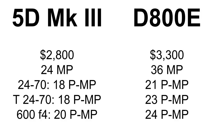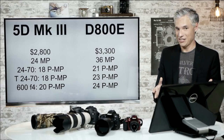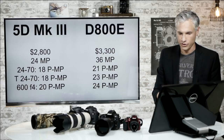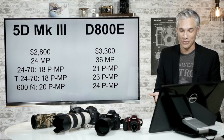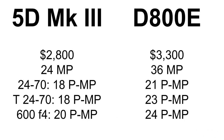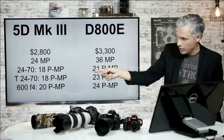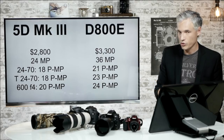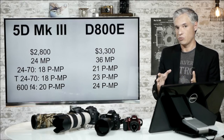Looking at the 5D Mark III versus the D800E — which has almost the same sensor as the D810. The D800E and D810 have 50% more megapixels: 36 versus 24. Using the Canon and Nikon 24-70 lenses, the Canon gets about 18 megapixels of detail and the Nikon gets about 21 megapixels. But with the Tamron 24-70 — a third-party lens — on the Canon you get 18 megapixels, and on the Nikon you get 23 megapixels. So with the same sharp lens, we see about 25% more detail extracted with 50% more pixels.